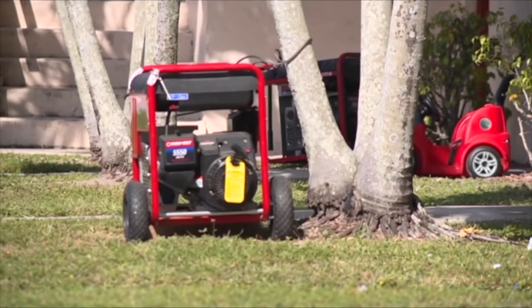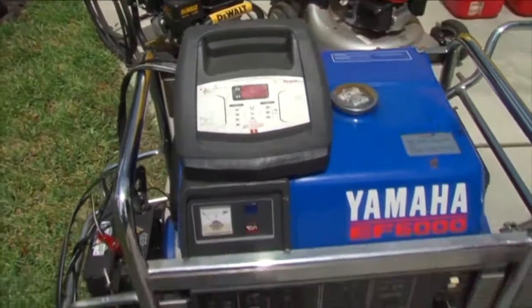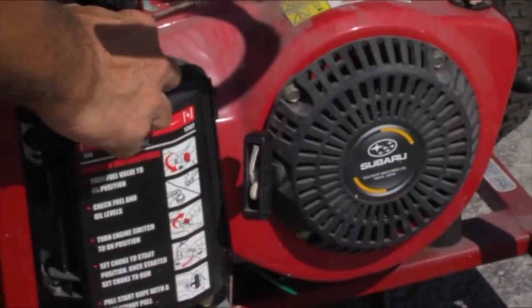And to avoid carbon monoxide poisoning, Jesse says you should never use it indoors or in partially enclosed areas, like a garage or a crawl space. Also, refrain from operating your generator near open doors and windows. And experts say using fans will not prevent carbon monoxide buildup in your home.